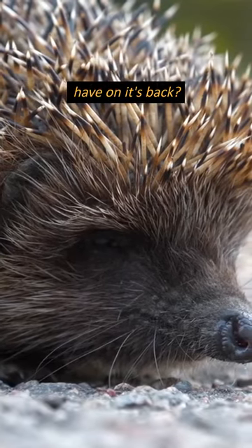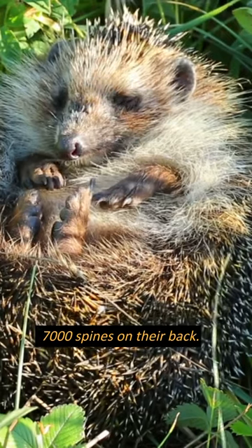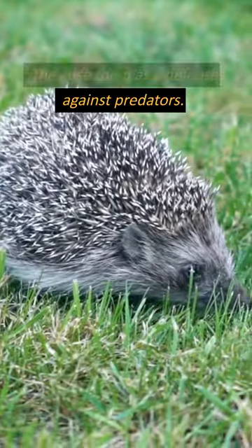How many spines does a hedgehog have on its back? Hedgehogs have between 5,000 and 7,000 spines on their back. They use them as a defense against predators.